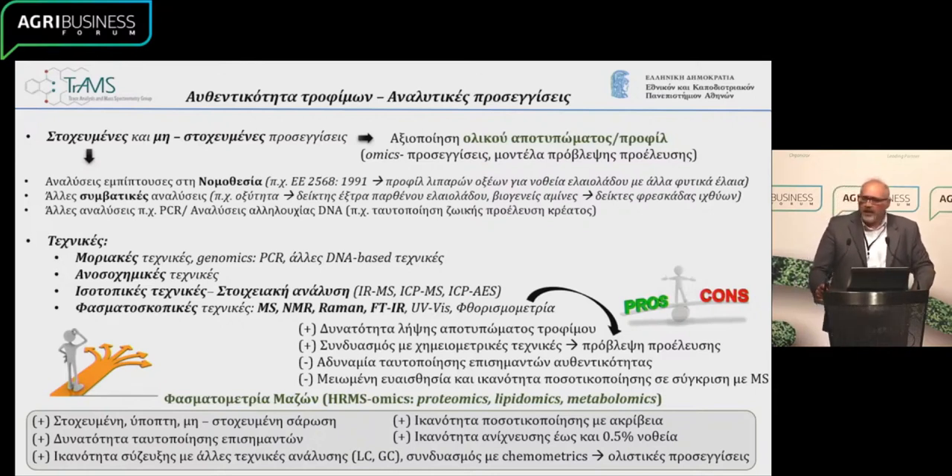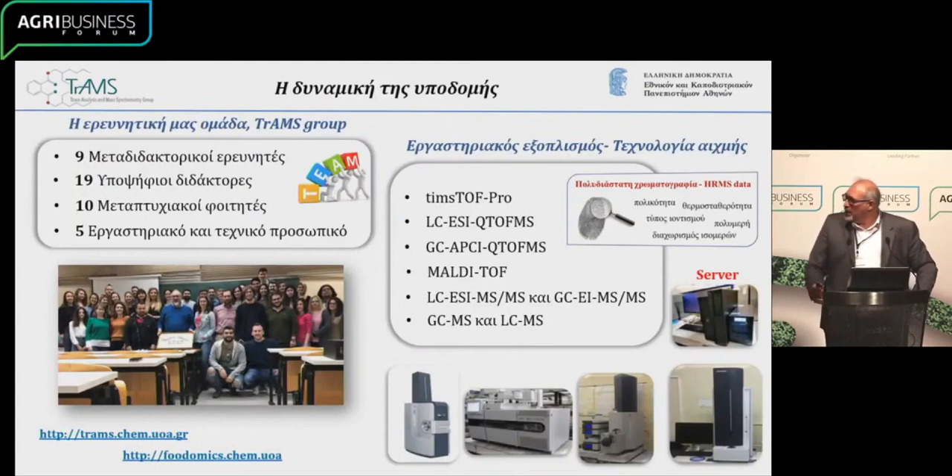We also use spectroscopic techniques — this could be NMR, MS, FTIR, Raman, and so on and so forth. Of all these, the most rapidly developing one would be spectrometry. Because with this technique, we can see a lot of things, we can see the profile of a lot of traits, and it's a highly sensitive method, so we can get a lot of information out of it.